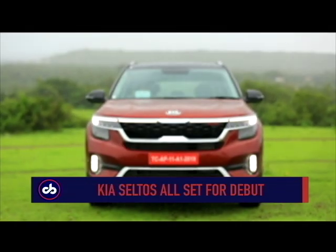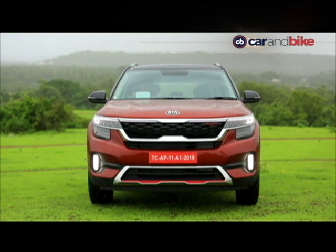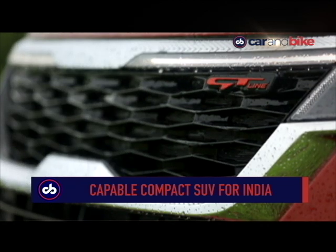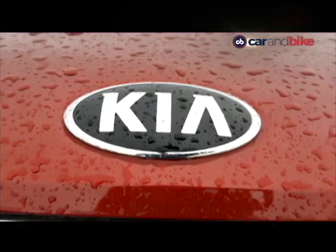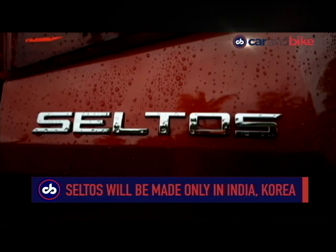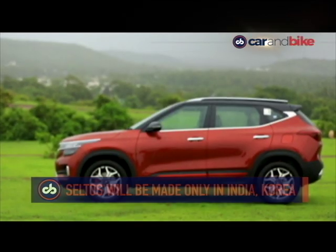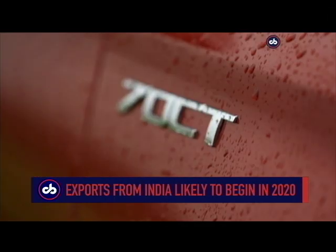The Kia Seltos is in many ways the perfect car for the company to begin its India innings — a compact SUV with the styling, features, and tech to really hit the sweet spot as far as what customers are looking for. That becomes doubly important given how automobile sales have been falling off a cliff of late. The Seltos is Kia's first made-in-India car, available in multiple variants with eight color options and five dual-tone variations.